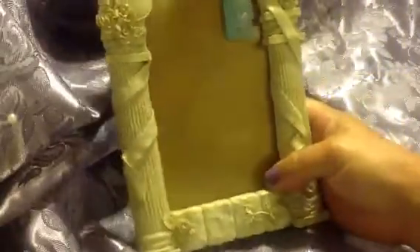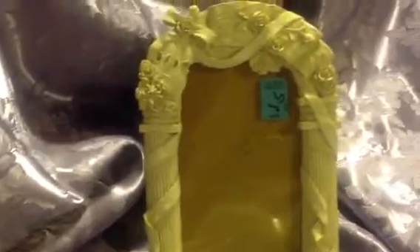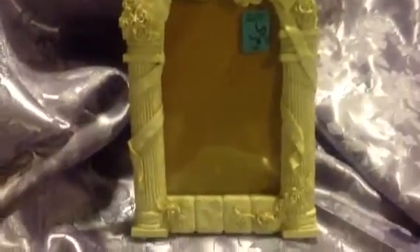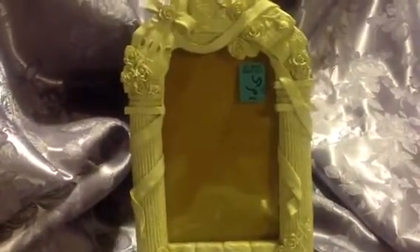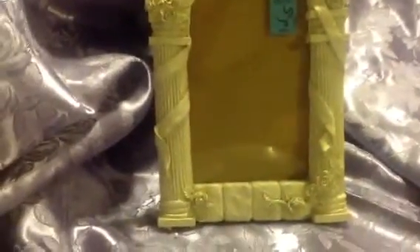Now for some of the things that I purchased at the thrift store. I found this cute little frame today. I got that for 99 cents, but blue tags were 50% off today, so that came out to 50 cents.